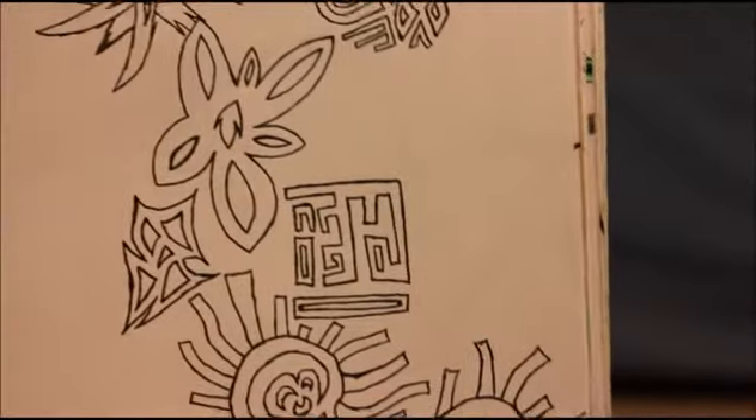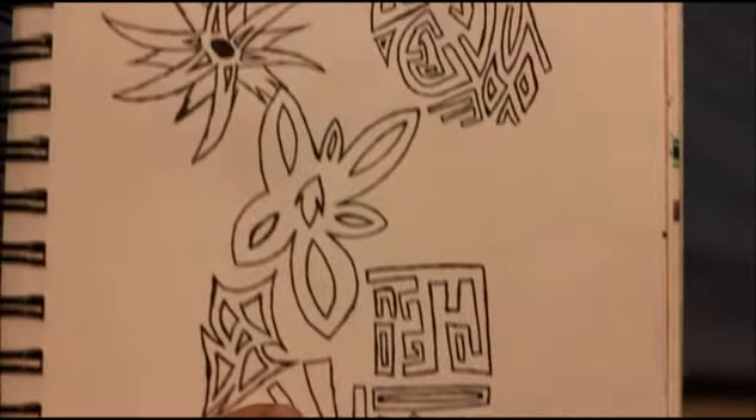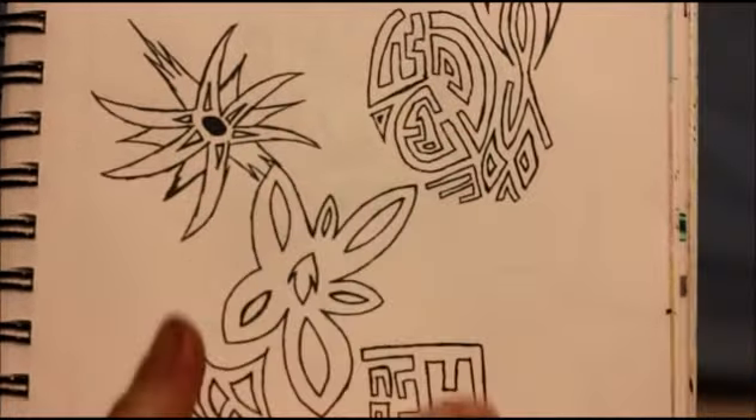I've come to appreciate the sort of half-finished look. Here's some more random unfinished stuff — more lines and things.